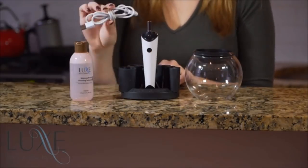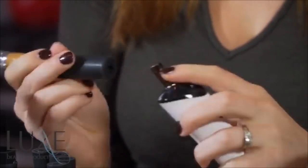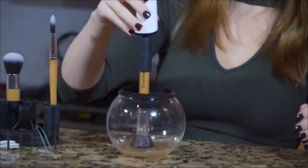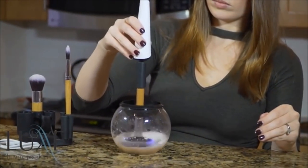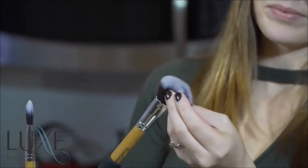23. If you struggle to clean your makeup brushes, then this little device is perfect for you. It just takes three quick steps and you're done. All you do is dunk your makeup brush in the cleaning fluid for just a few seconds, spin to rinse, and then spin to dry. That's it!